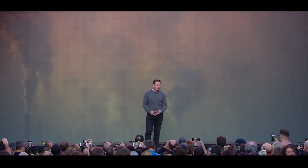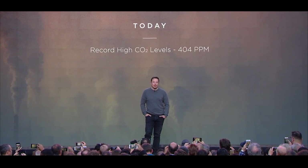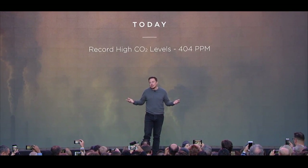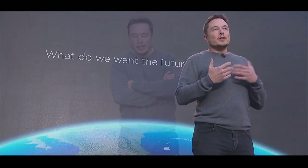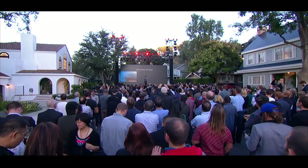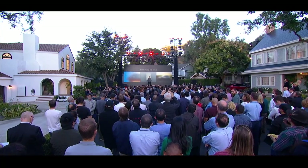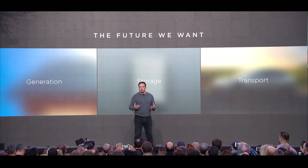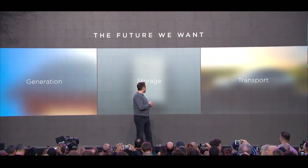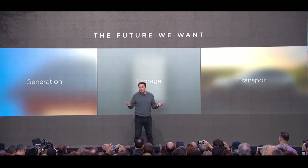I'll start off by talking about the reason why we're doing this. As you may have read, we're reaching record CO2 levels. Global warming is a serious crisis and we need to do something about that. There are really three parts to the solution — what is the future that we want? It consists of a really appealing solar roof, combined with storage and electric cars. So it's an obvious three-part solution.